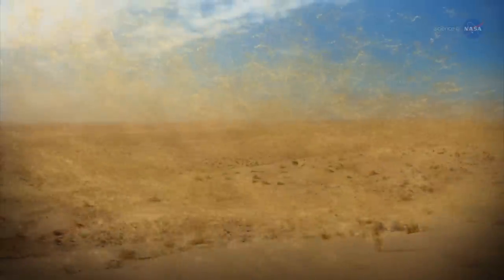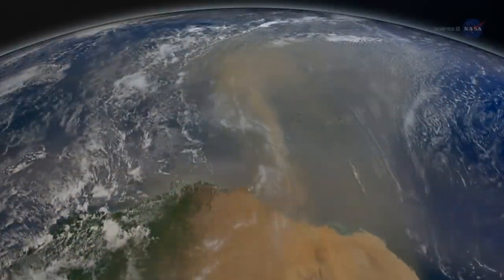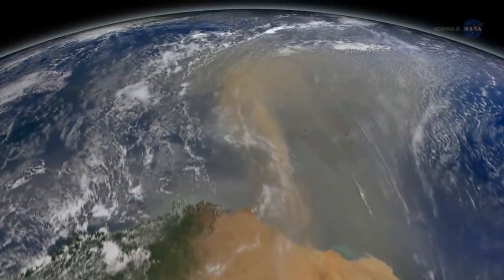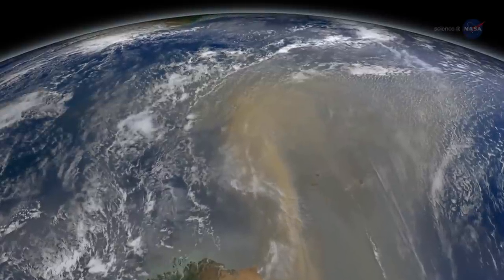Every year, intense Saharan winds send enormous clouds of dust on a transatlantic journey to the Amazon basin. This dust, much of it originating in an ancient lakebed in Chad, is rich in phosphorus.